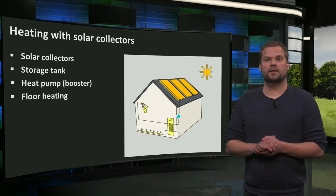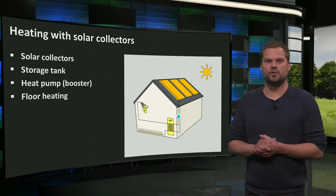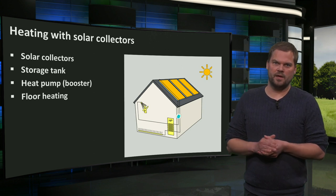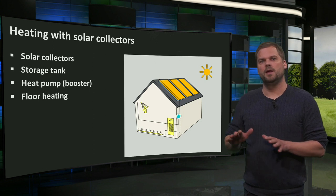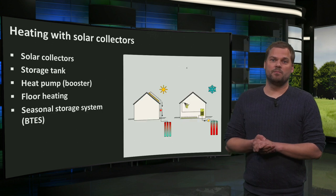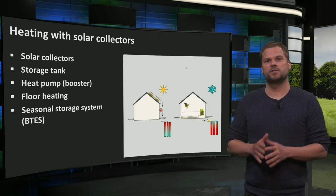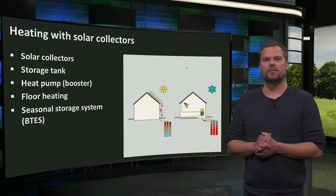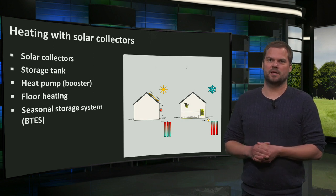Heat from solar collectors can also be used for space heating. In this scheme, the solar heat is used as a source for a heat pump system. On colder days, the heat pump increases the heat to provide for floor heating and domestic hot water. Since most heat is produced in summer when heating demand is lowest, a seasonal storage system could increase the use of solar heat — for example, by storing it underground in a borehole thermal energy system.